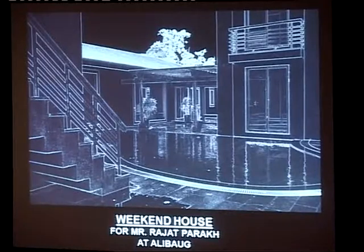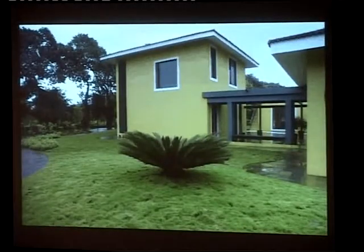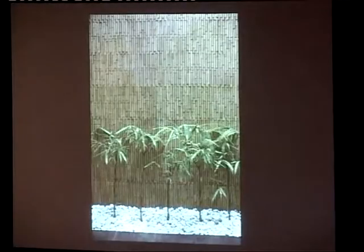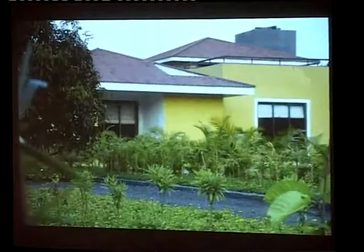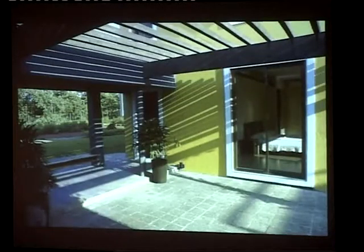This is another project we just completed in Alibaug. The best part of this house was that it was very transparent, so minimal landscape was designed and maximum natural landscape was brought in. The building was placed respecting existing trees — nearly 100-year-old wood trees on this side — and the whole view is towards the natural landscape.